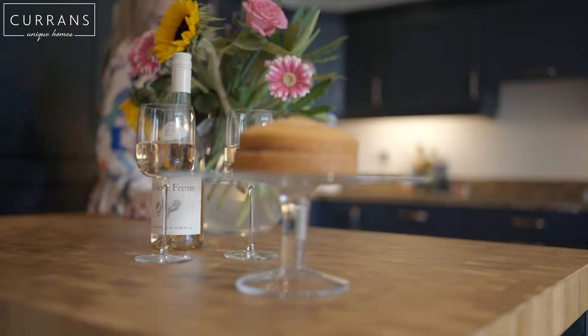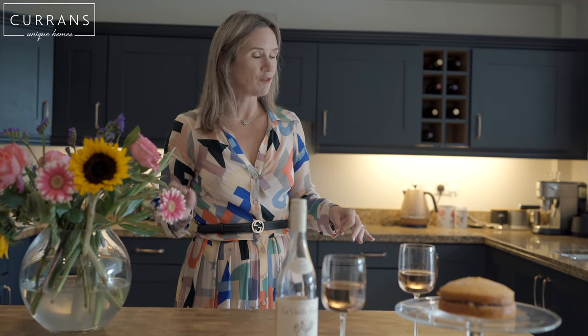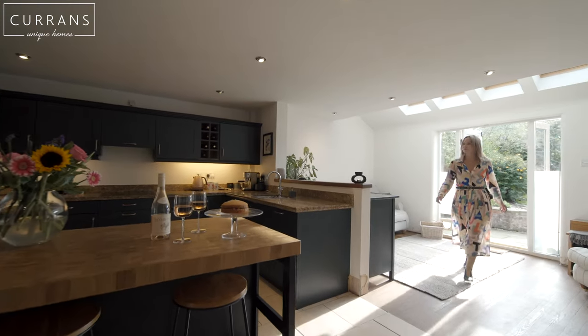The Coach House also has a large kitchen diner as well as, conveniently, a utility room. The flow of the house is incredible — we've also got French doors in here which connect us to the garden.